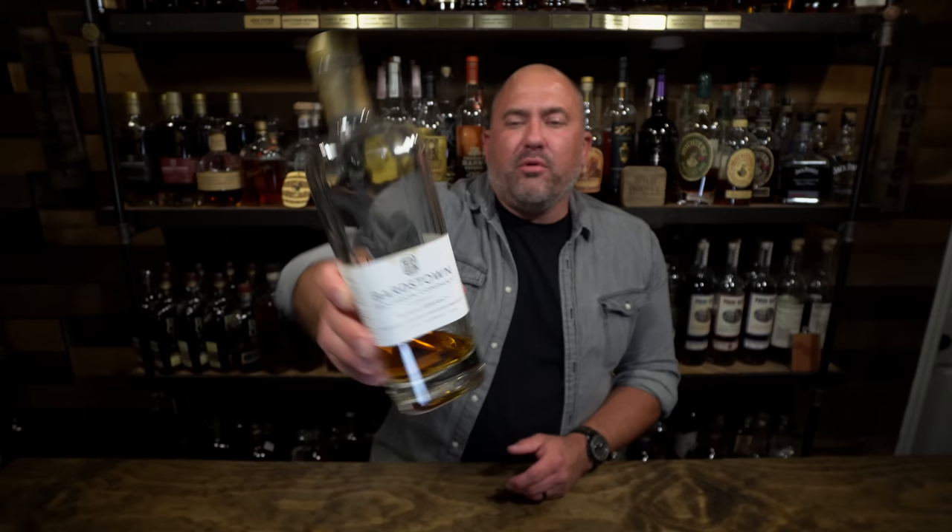Bardstown Bourbon Company Origin Series White Label — this is a six-year age-stated whiskey with rye as the second grain in the mash bill, their own juice. This is an amazing gift bottle for both a novice and an experienced person, coming in at about $45 most places. It just came out this year, so they may not have picked one up yet. Coming in at 96 proof, it has apricot, brown sugar, and caramel notes — a really accessible, delicious sipping whiskey.